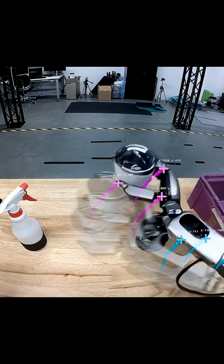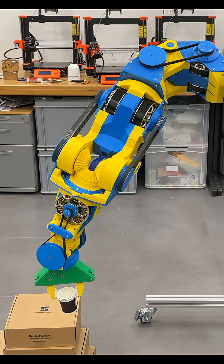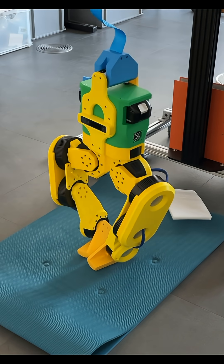So a small number of real teleoperation runs can explode into a massive dataset of grasps, walking, door opening — whatever motion your robot needs.